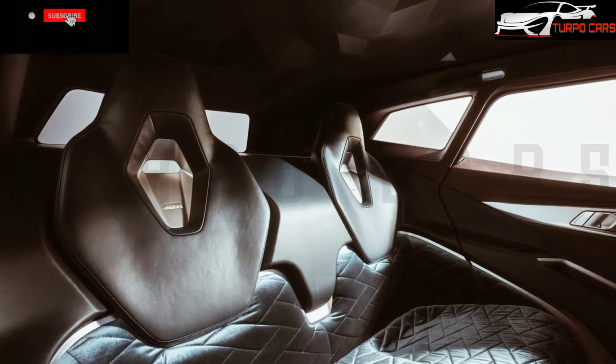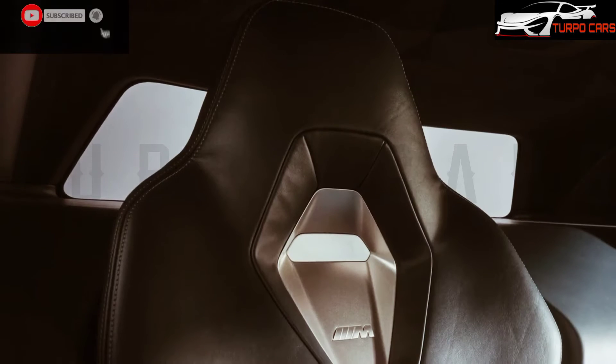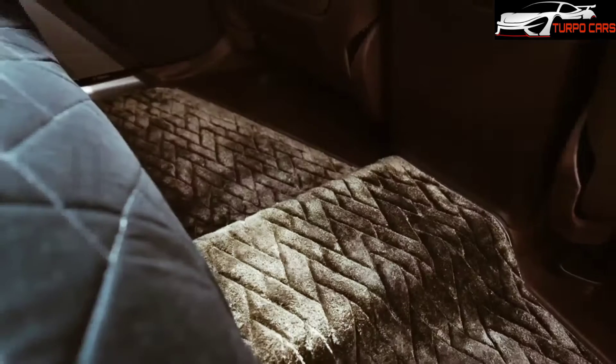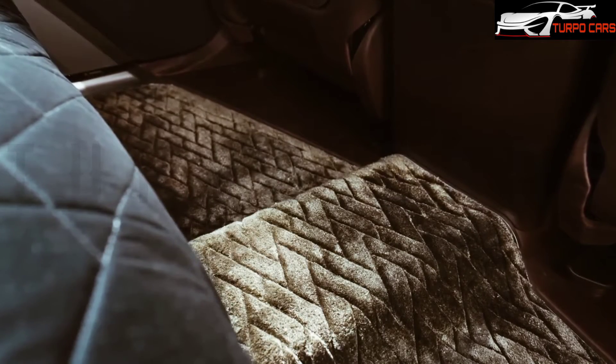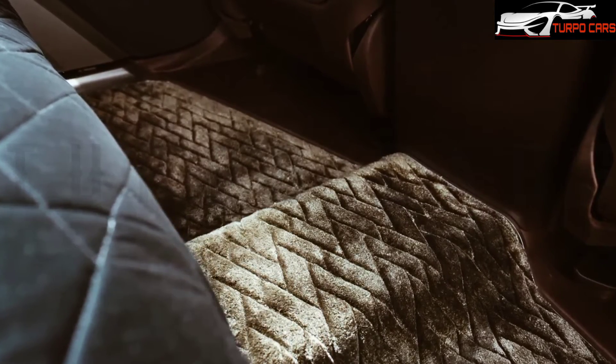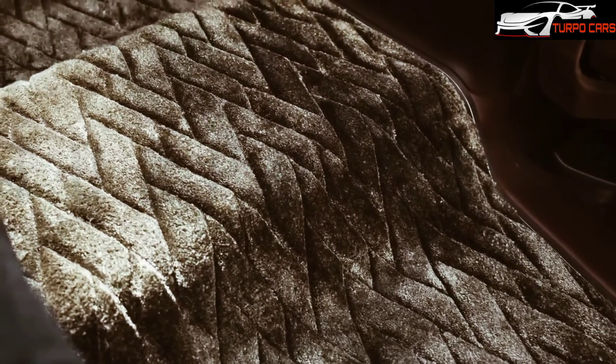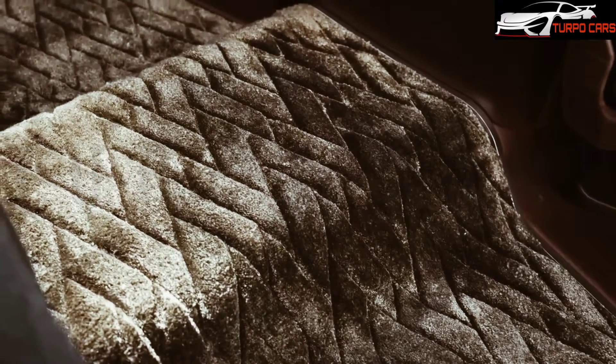Its thin daytime running lights and horizontal grille give a bold look when approaching other cars on the road. According to BMW, this large grille proves its presence. Two BMW circles on the rear window remind us of the M1 sports model. The XM has the same wheelbase as the BMW X7.